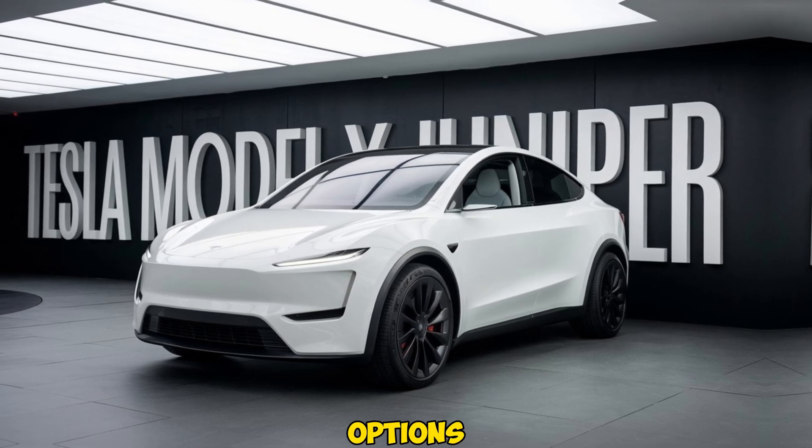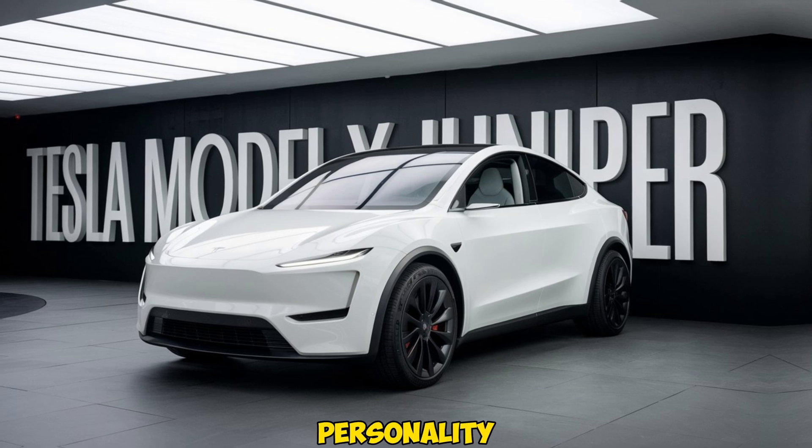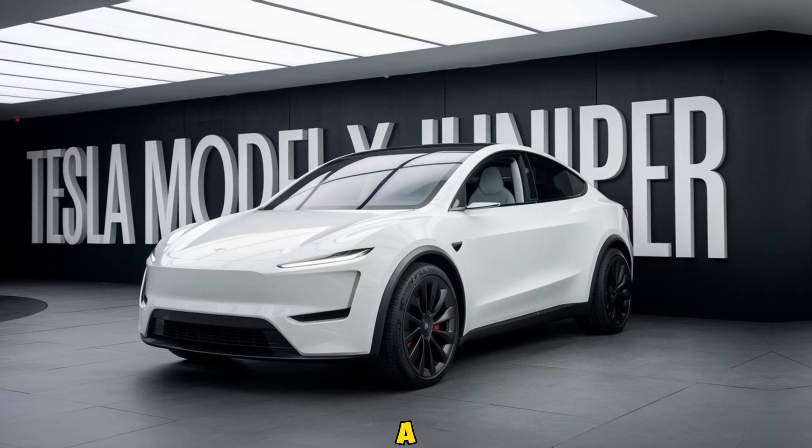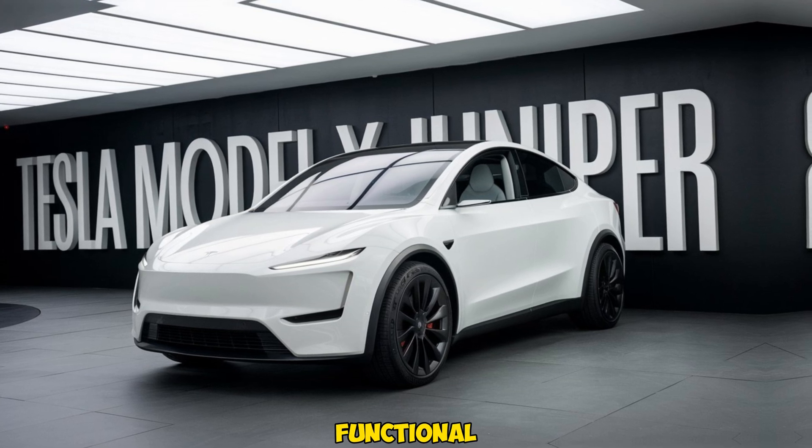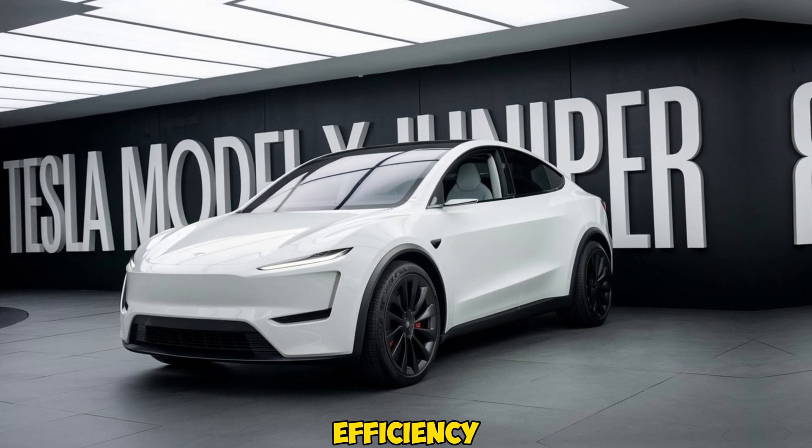Tesla's new range of color options for the Juniper also adds more personality to the lineup, giving drivers a bit more variety to choose from. The overall design is modern yet functional, balancing form and efficiency.